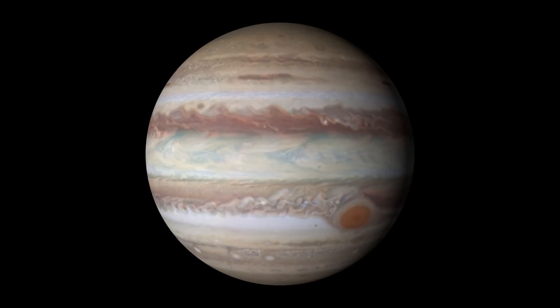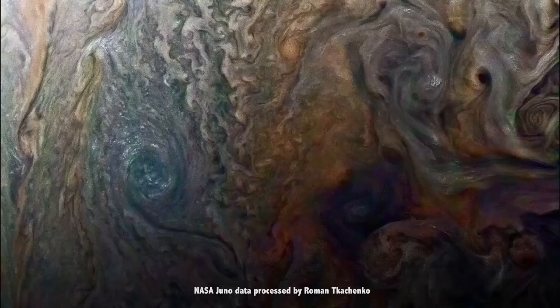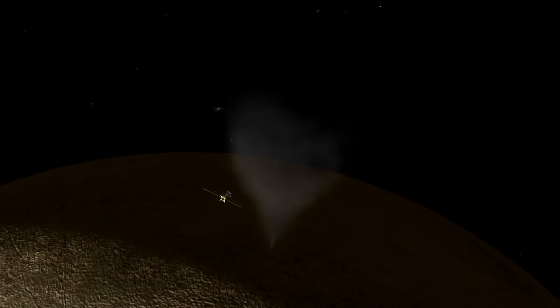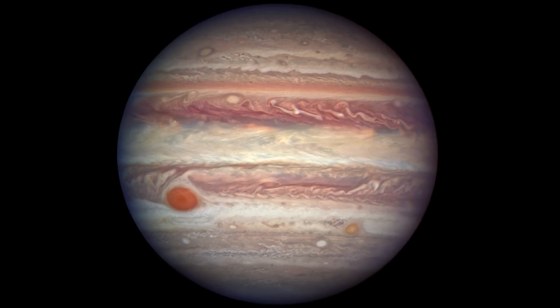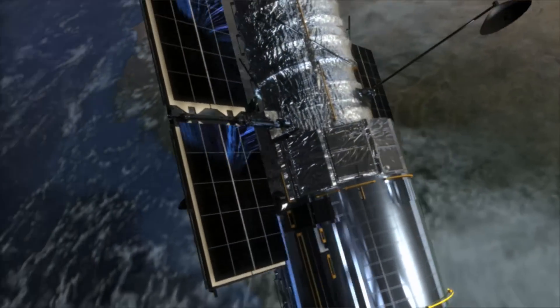NASA uses Hubble observations of Jupiter to help guide its robotic planetary explorers. The global maps from the OPAL program provide context for the Juno spacecraft's up-close observations, and Hubble's evidence of water vapor plumes on Europa provides targets for the upcoming Europa Clipper mission. So while you're looking at Jupiter in your own night sky, take a minute to celebrate the robots and spacecraft like the Hubble Space Telescope that are ever-expanding what we know about our solar system.